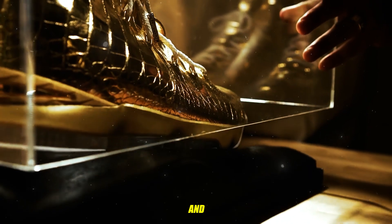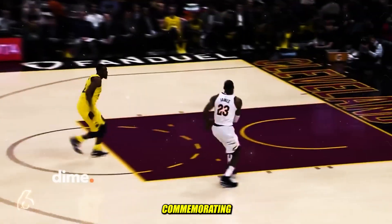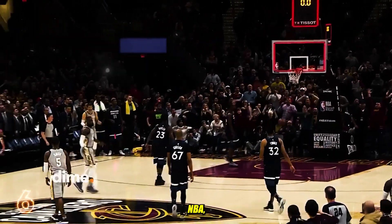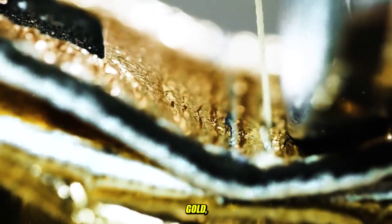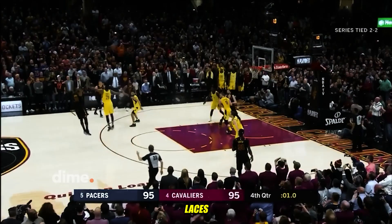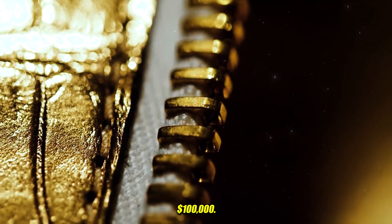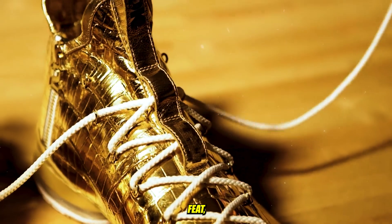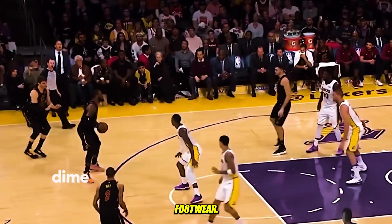Number 8. LeBron James' gold and diamond shoes are a pinnacle of opulence, commemorating his achievement as the youngest player to score 30,000 points in the NBA. Crafted by the renowned Shoe Surgeon, these custom-made sneakers feature 24-karat gold, crocodile skin, and dazzling diamonds. They bear the inscription "World Champions" on the laces and LeBron's signature Lionhead logo. Valued at around $100,000, these extraordinary shoes not only symbolize LeBron's historic feat, but also showcase his penchant for the extraordinary in the world of footwear.